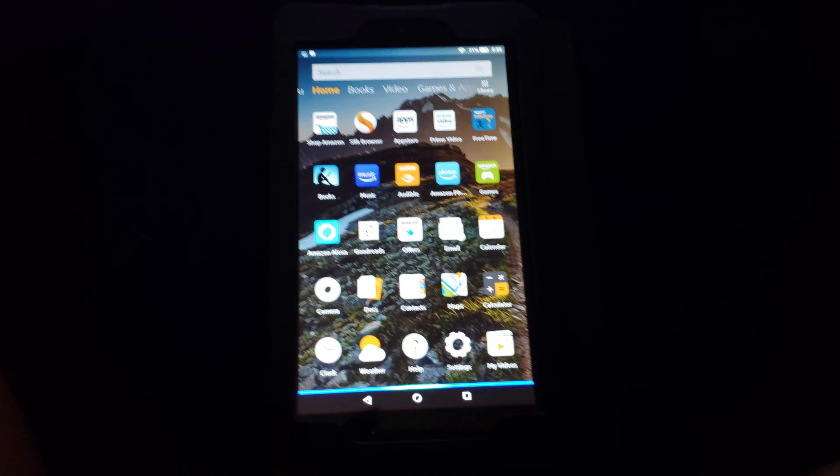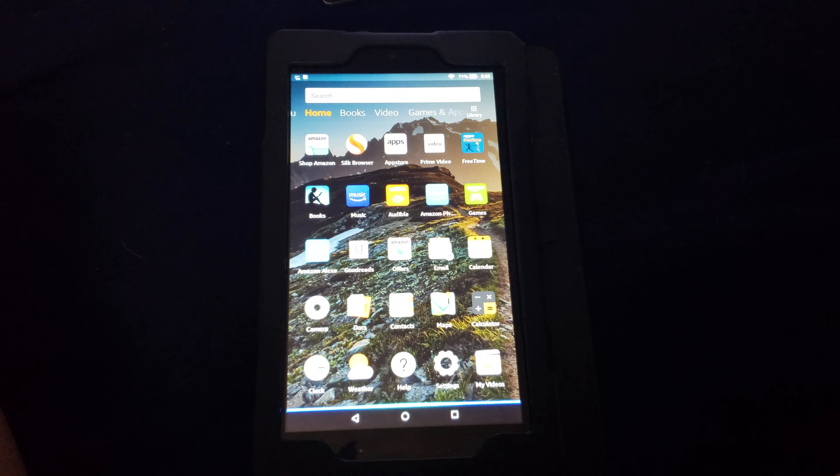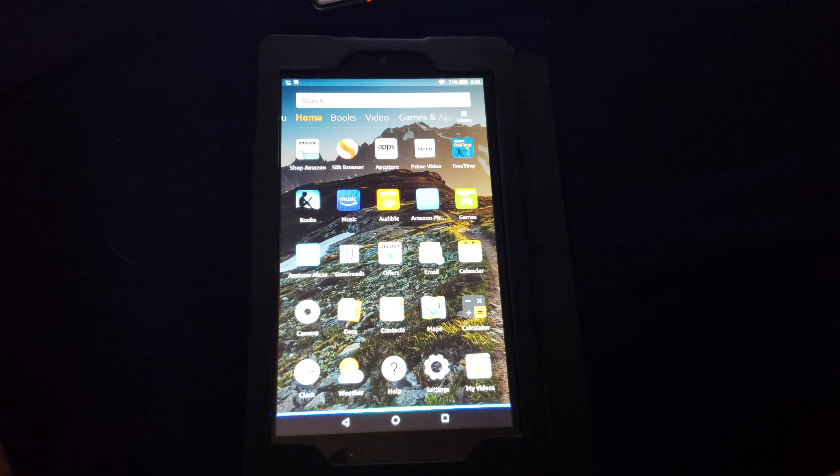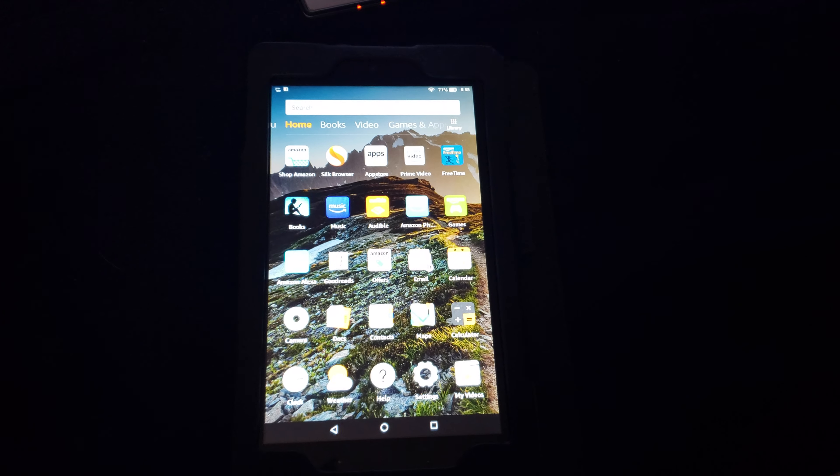Alexa, can you rebuild my transmission? This might answer your question, according to Reference.com.